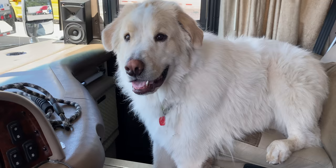RV living with pets can either be very difficult for both you and your furry friends, or it can be the best thing ever. It all depends upon how you prepare and what products you bring along to help make RV living with pets easier. In this video we're going to talk about traveling with pets and how to make it all work, so stay tuned.